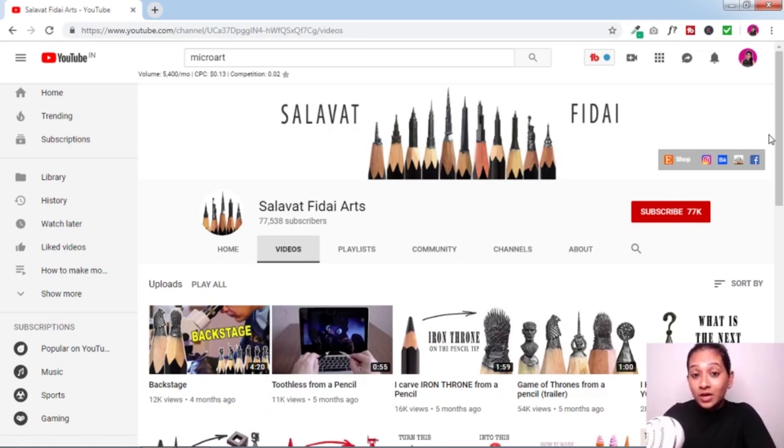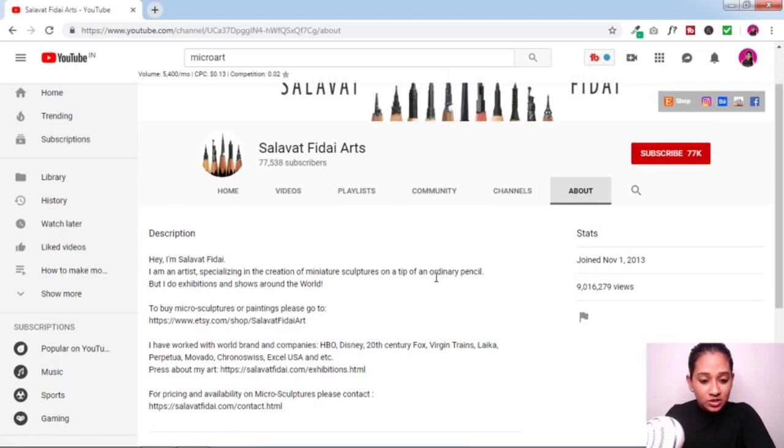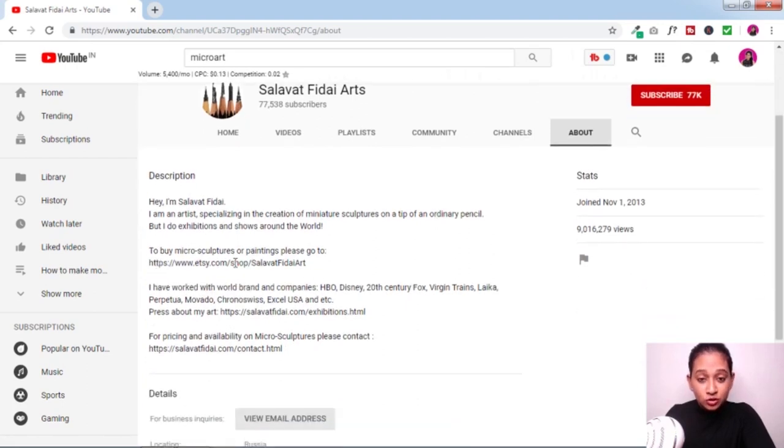If you are a micro artist and you're really good at something — maybe with chalk, or with pencils — whatever you can do, you can start a YouTube channel and I'm going to show you four ways to make money with it. Let me go to the about page and see what method this creator is using to make money, to give you an idea of the different ways available.